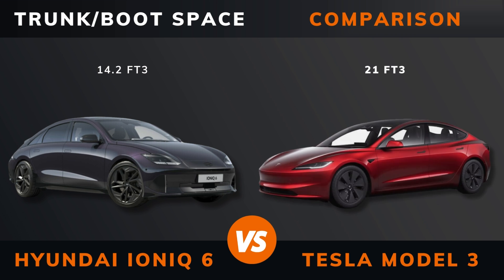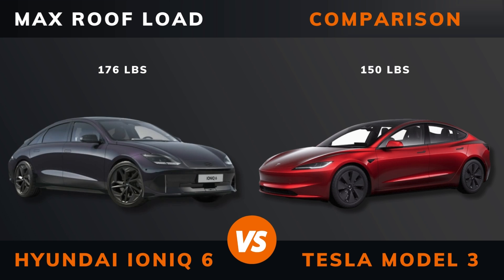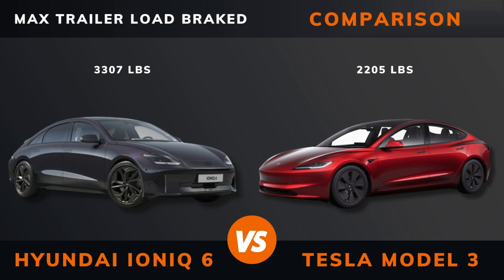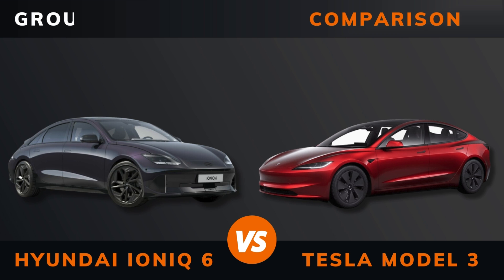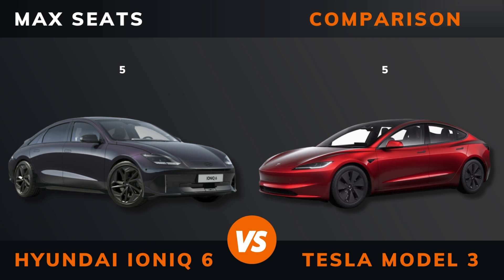Trunk boot space. Frunk space. Max roof load. Max trailer load braked. Ground clearance. Max seats. Please hit that like button if you want more videos like this and remember to subscribe.